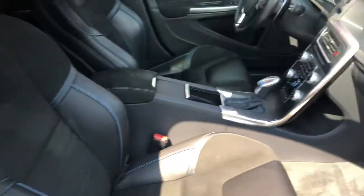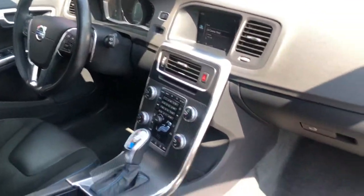Leather and suede combination going throughout this entire vehicle with the baby blue stitching.